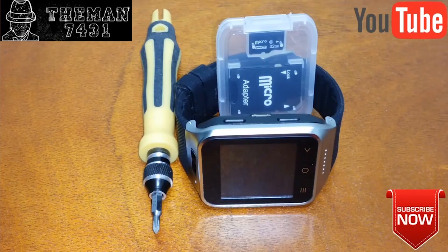By far my favorite thing about The Man is his intro: 'What up, YouTube? This is The Man 7431 coming back with another video.' That calling card just rings in my head for years and years. There's something about his voice that is so nice — it's like delicious ASMR. 'And today I'm going to be showing you guys how to change out your SD card in your ZGPAX S8 smartwatch phone.'